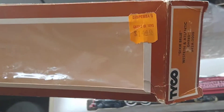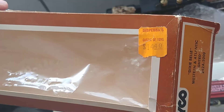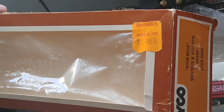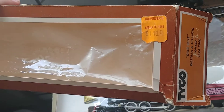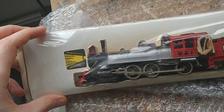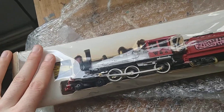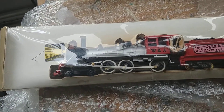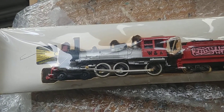You can see on the box it says 'Dixie Belle Western and Atlantic,' lighted, with a number. On the top it says a castle of toys, 14 dollars and 14 cents, and it's a Tyco.